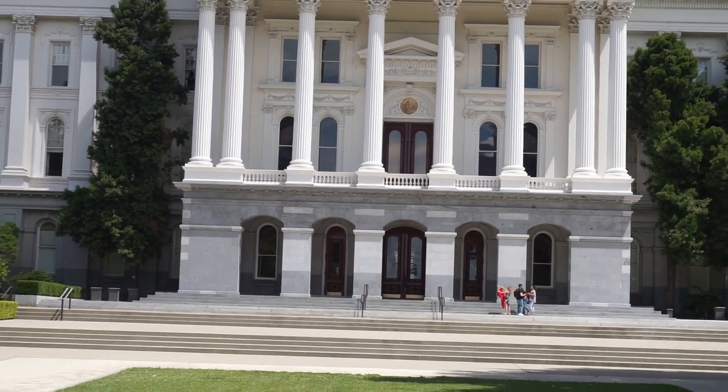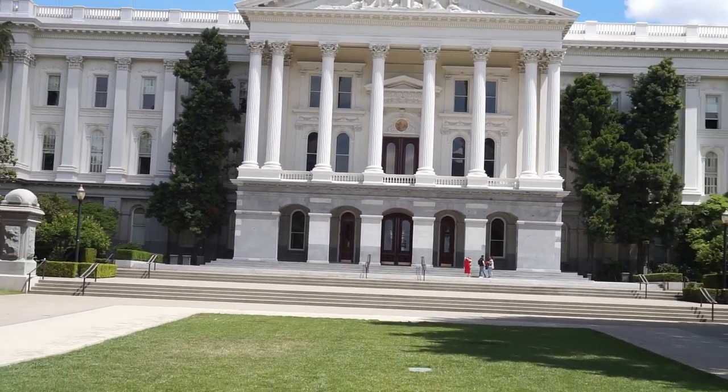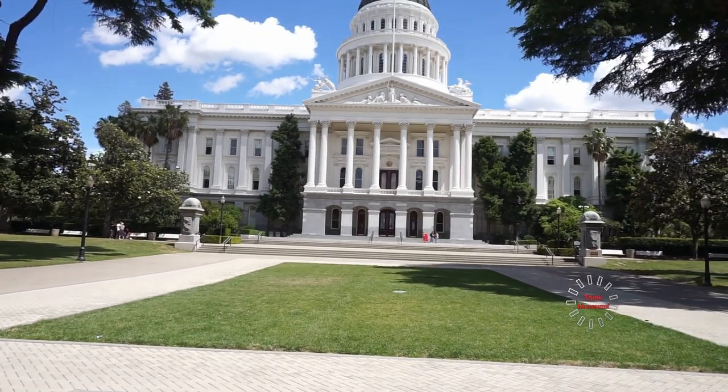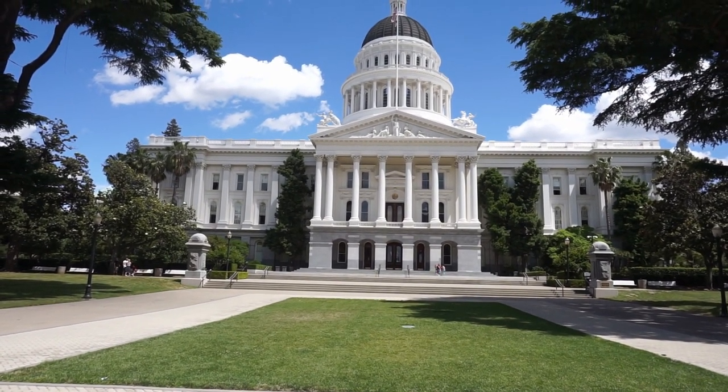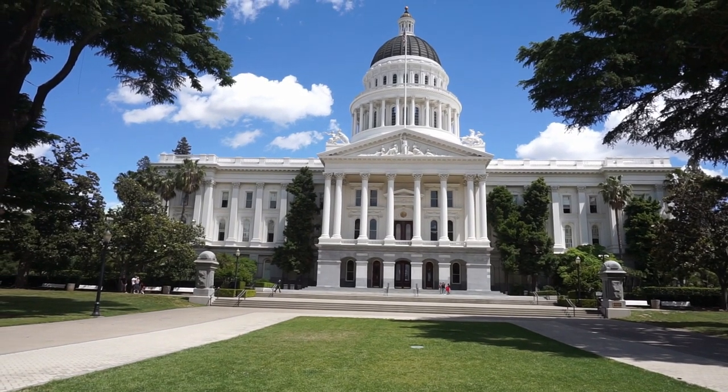It looks very beautiful. There's been an increase of coronavirus cases here on the West Coast and the state governor is going to be announcing some measures to combat that. Hopefully they work out.